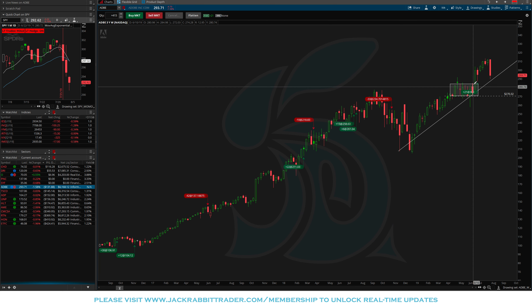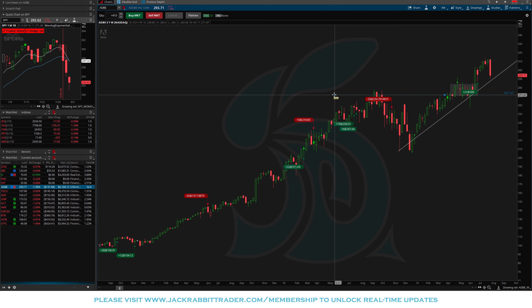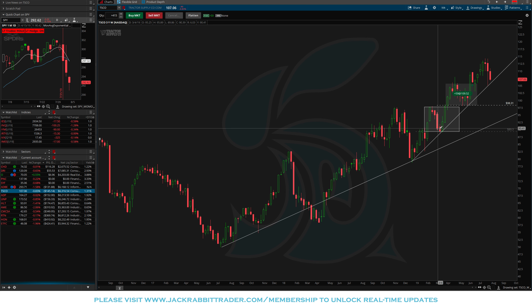Adobe — broke out, stop right at 270. I like this stop because old resistance becomes new support. We had resistance back in September 2018, that level was used again as support for the consolidation in June, broke out, and now we're coming back down. If it comes down to 270 and breaks below it, I'll get out.